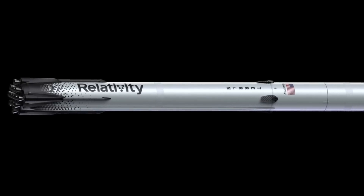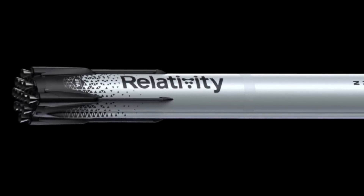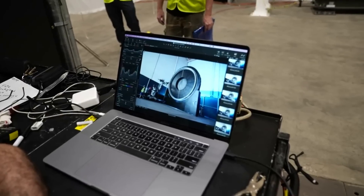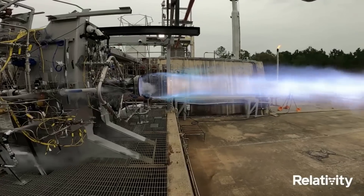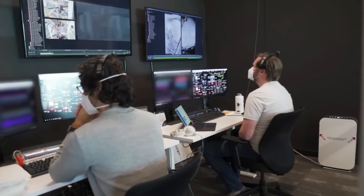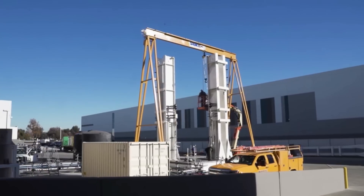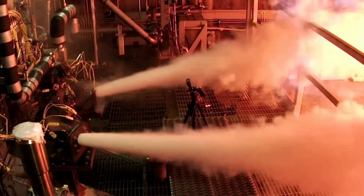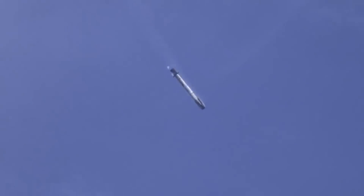Additionally, the vehicle features a reentry heat shield on the aft end designed for rapid reusability. The company points out that from day one, Terran R was intentionally designed for reusability. They intend to design major parts of the vehicle for 20 reuses right away, with strategic development of reusability criteria and rapid learning from flight data to continuously improve through successive vehicle block upgrades. Focusing on their customers' needs for urgent, disruptive, relevant, and diversified launch supply in the medium to heavy payload market, they chose to prioritize optimizing for first-stage reuse initially.